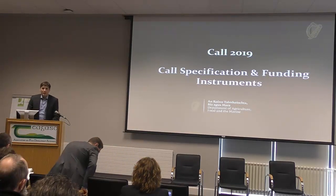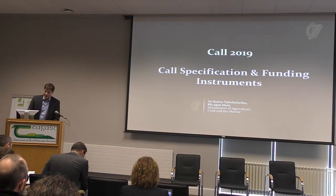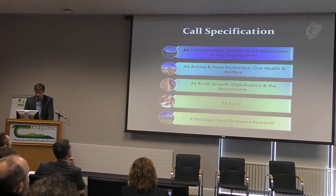Thanks very much Richard. I don't see too many familiar faces in the room here, but that's probably because I mainly manage the forest research side. I do dip in and out of all aspects every so often, so that's my role in the department. Just to go through some of the topics that we have.